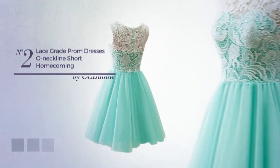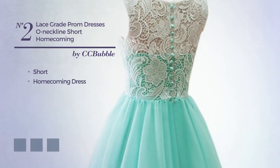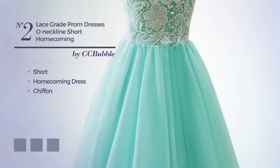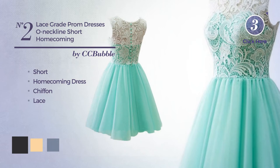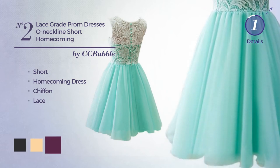Number 2: A cute short homecoming dress made of chiffon, enriched with lace. Available in 15 color variations, like jet black, deep champagne, and dark purple.